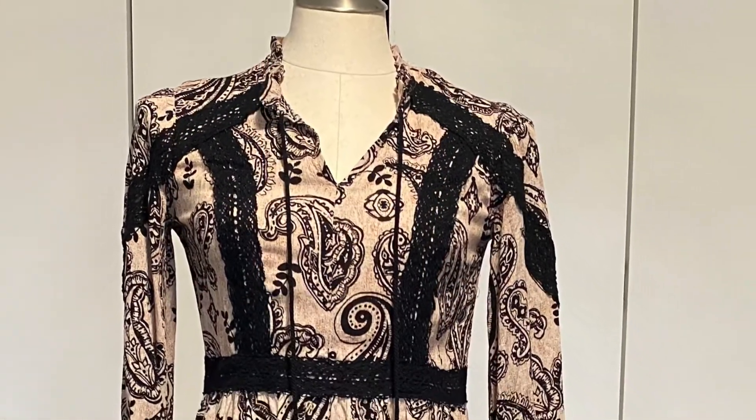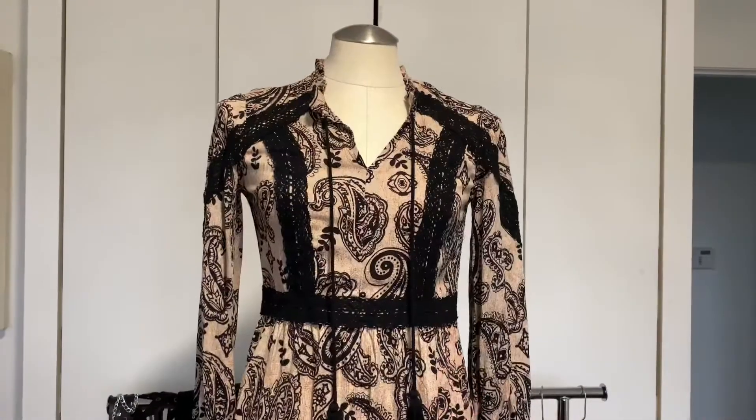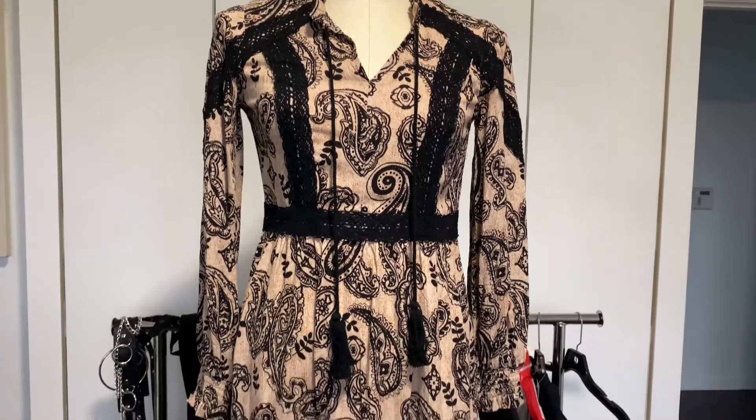This paisley dress I got from Target and I absolutely love this look with the boots that I'm going to show you in a second.